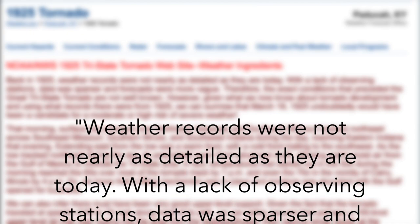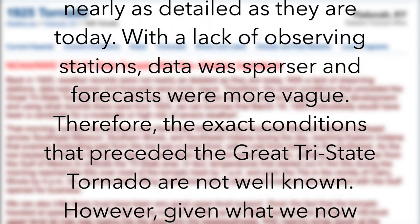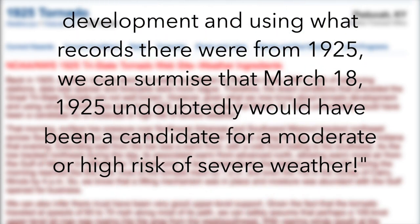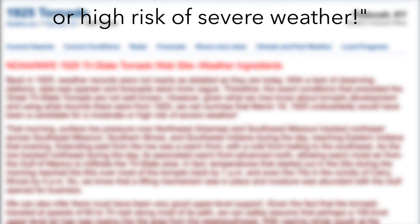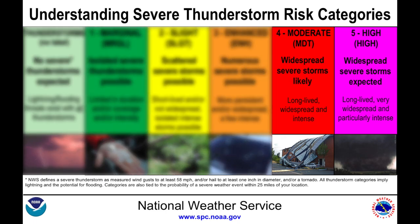One of the great resources we found was from the National Weather Service in Paducah, Kentucky. They state that back in 1925, weather records were not nearly as detailed as they are today. With a lack of observing stations, data was sparser and forecasts were more vague. Therefore, the exact conditions that preceded the great Tri-State Tornado are not well known. However, given what we know now about tornado development and using records from 1925, we can surmise that March 18, 1925, undoubtedly would have been a candidate for a moderate or high risk of severe weather. Based on Storm Prediction Center and National Weather Service standards, this would have definitely been a moderate to high severe weather risk.